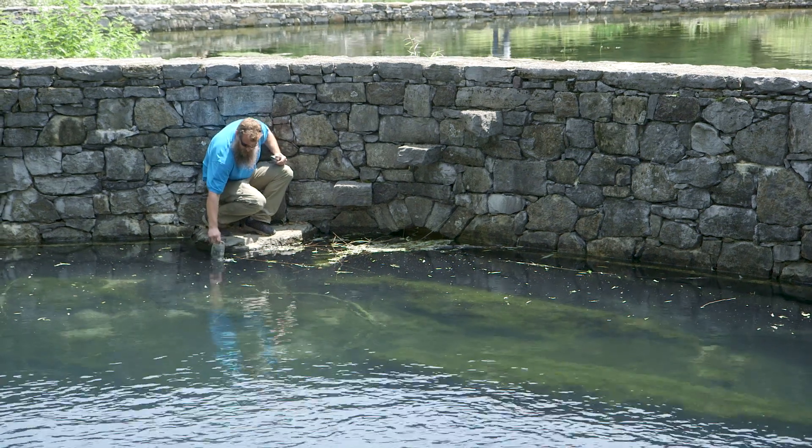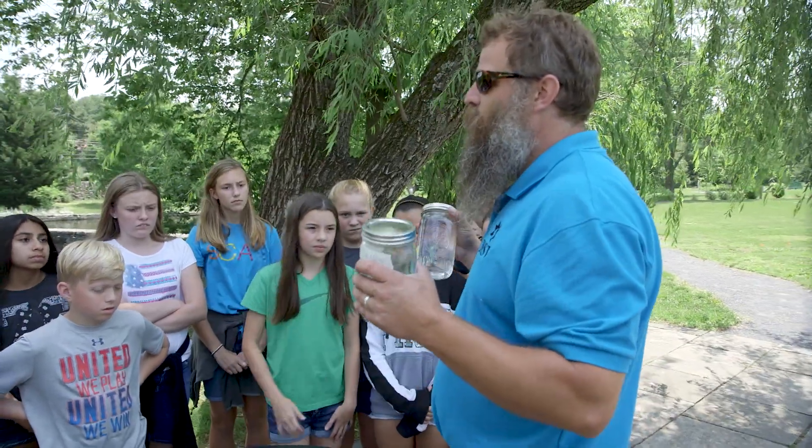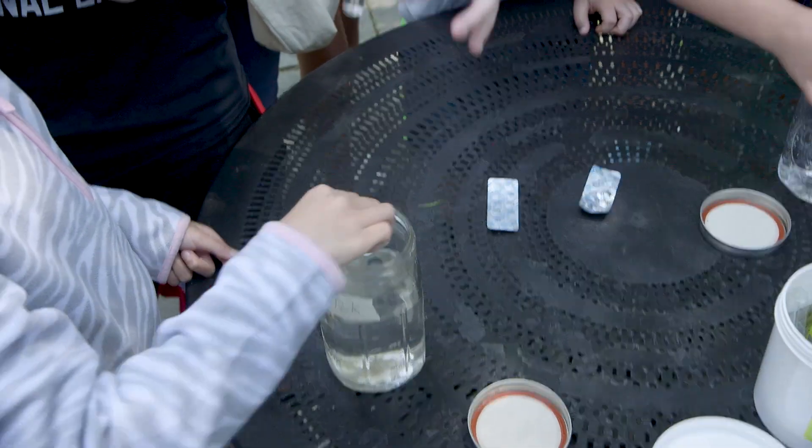Students did water quality testing with the museum staff using samples from around the Shenandoah Valley watershed, which is part of the Chesapeake Bay watershed. They were really intrigued about testing their own water and how healthy their water supply was.